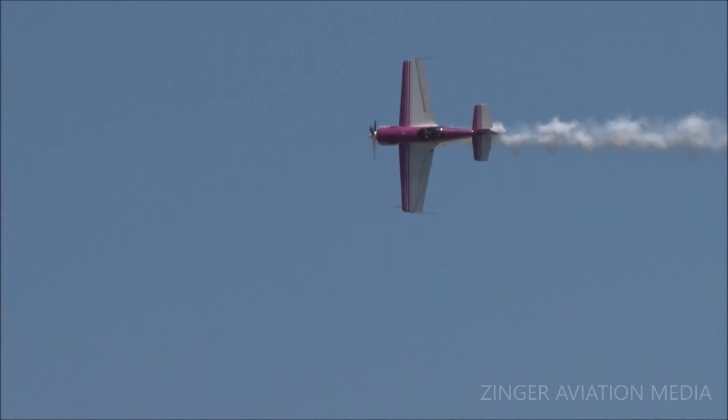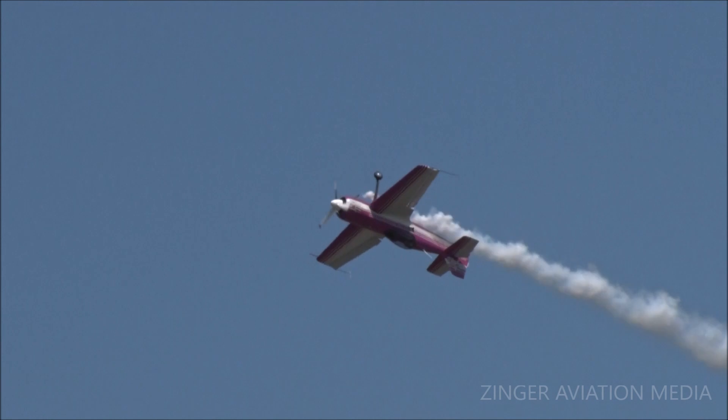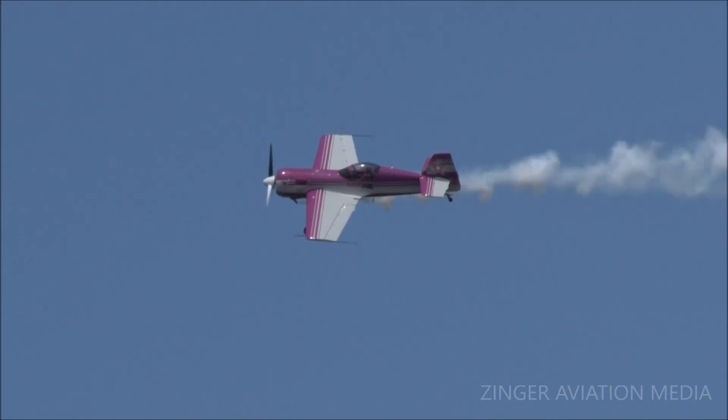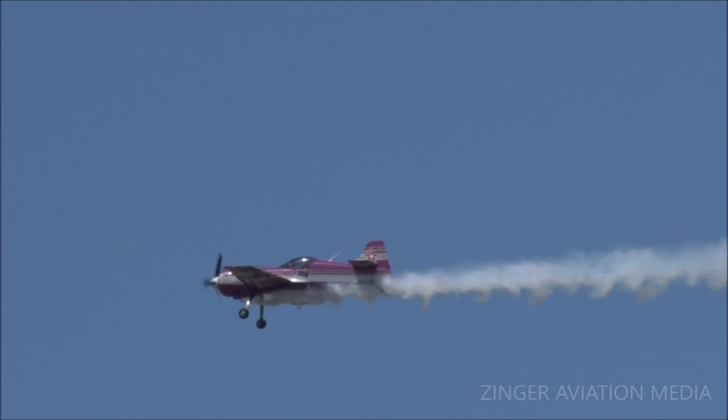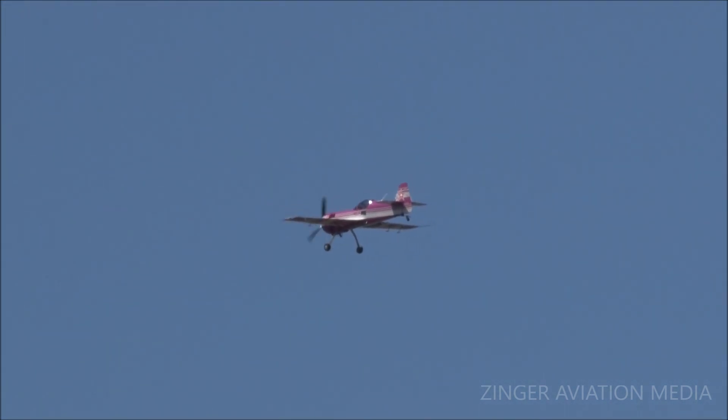I didn't know any better, I'd say he's having fun with that aircraft. And there's that roll break — he leans on that stick, banks it into his knee hard, and that airplane comes right around, no hesitation at all.